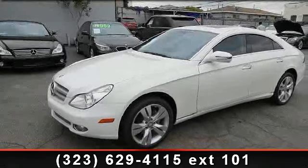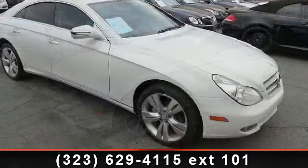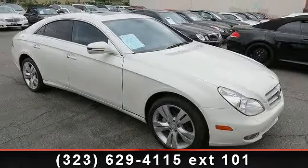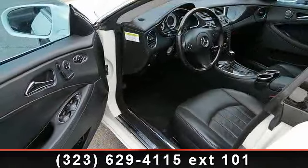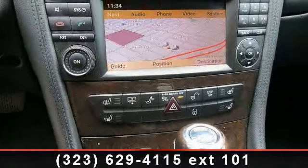Imagine yourself in this 2009 Mercedes-Benz CLS Class 5.5L. If you are looking for a first class ride, you have found it. This vehicle comes with a reliable 8-cylinder engine connected to a smooth shifting automatic transmission.